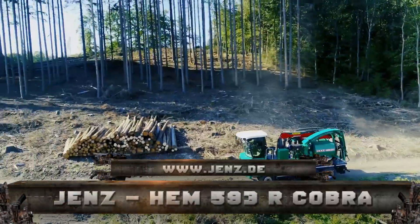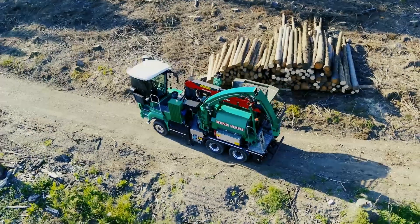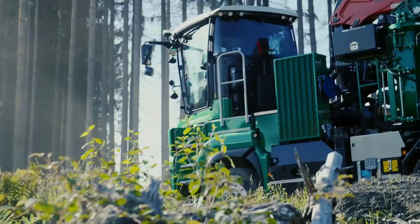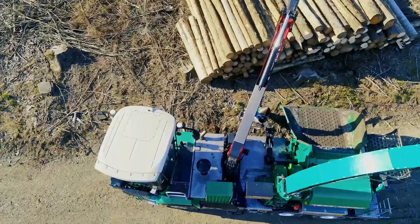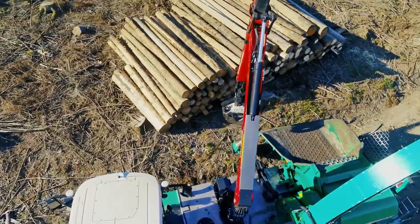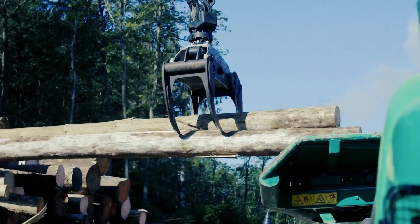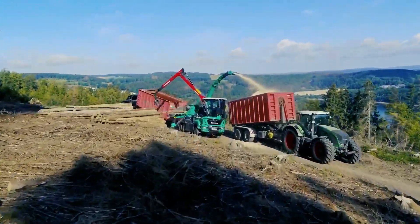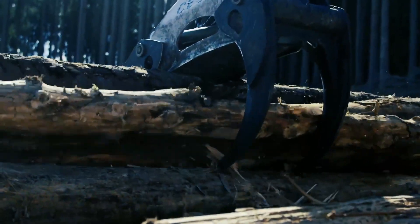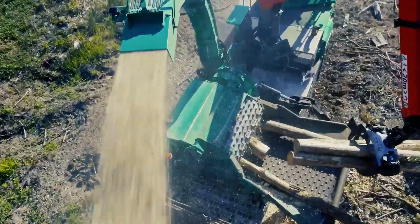Number 10: GENZ HEM593R Cobra. The GENZ HEM593R Cobra is an excellent alternative to a tractor with a power takeoff shaft for moderate to big projects. Its automatic transmission provides unmatched driving comfort by allowing you to drive forward without de-clutching. You may also purchase user-friendly alternatives like a professional tool system, a camera system, a combination cooler, and more in a reasonably priced supplementary package.